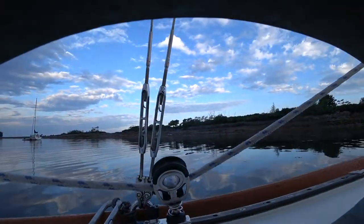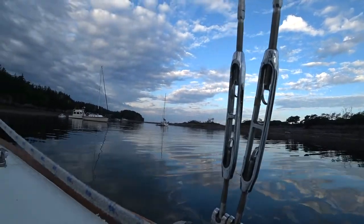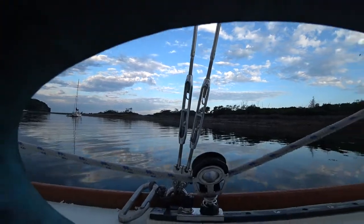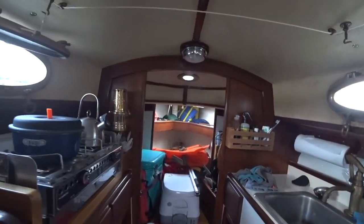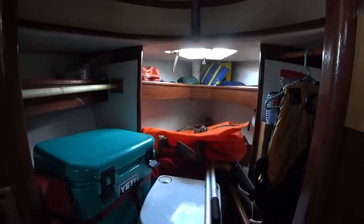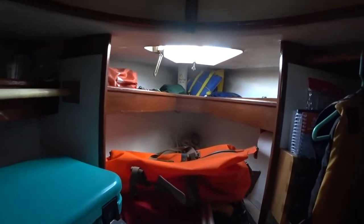It's morning and as you can see it's pretty calm outside. Before I get going today I thought I'd give you a tour of the boat to show you what it looks like when it's packed for a week and a half long trip. Rather than doing this on day one, I thought I'd show you day five so you can see how things settle in after being out in the boat for a while.